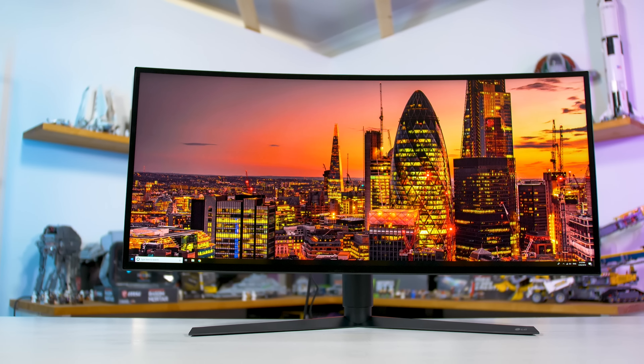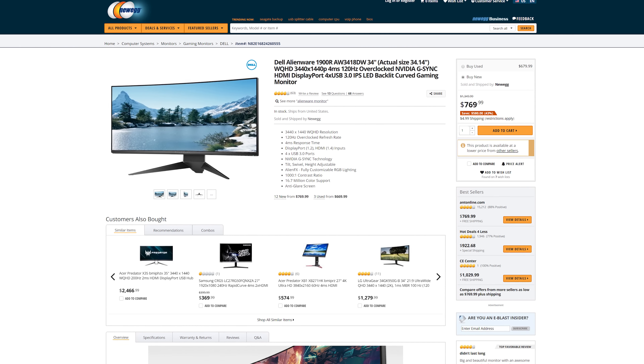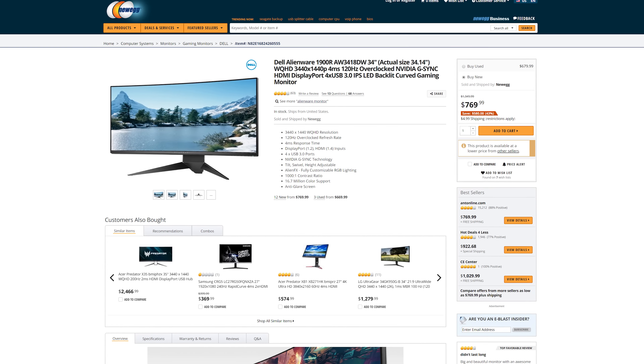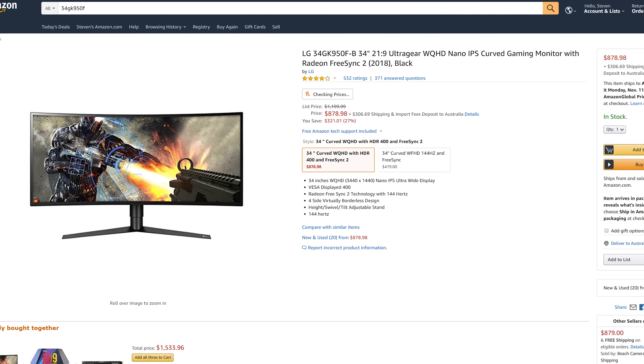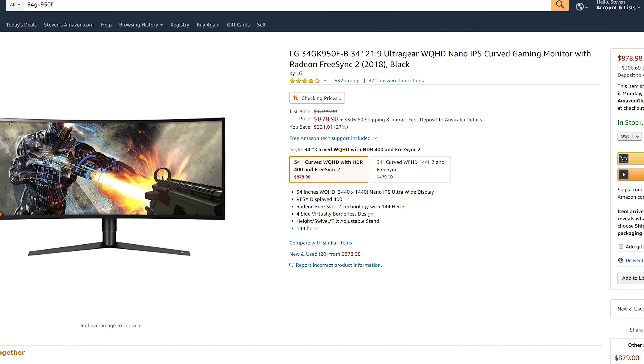When I reviewed the 34GK950F its MSRP of $1200 was a major criticism. However these days it's available for as little as $900 — yes, still expensive, but only $100 more than 120Hz variants like the Alienware AW3418DW or Acer X34P at around $800. Unlike every other 120Hz model, this LG 144Hz unit supports adaptive sync rather than G-Sync, which I feel is better as it doesn't lock you into Nvidia's ecosystem. Just be prepared for the GPU requirements: 3440×1440 at 144Hz will make even an RTX 2080 Ti cry at ultra settings. This monitor will serve you well as you upgrade your GPU over the years.